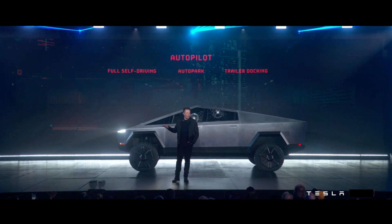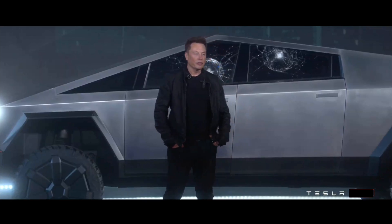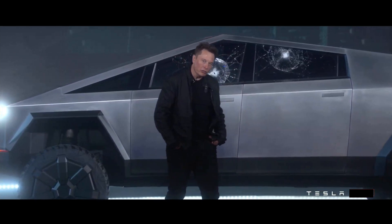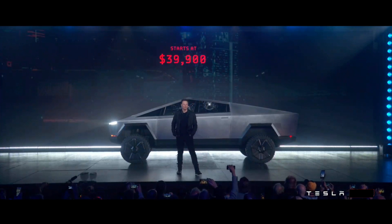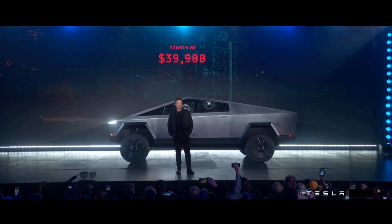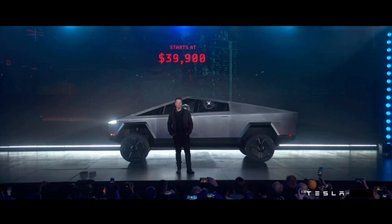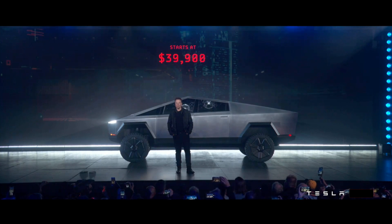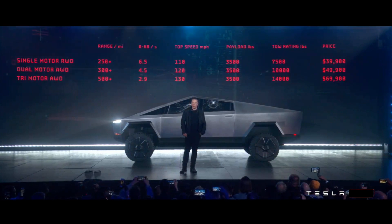Of course, it will come with autopilot standard. So there are three versions, and that's the price without any incentives — just the price without any incentives.